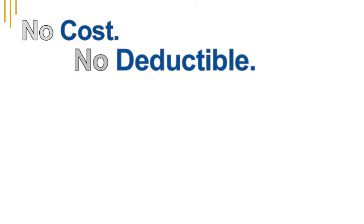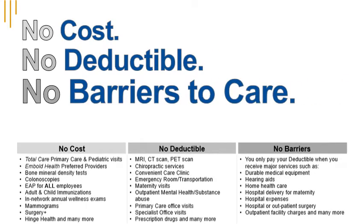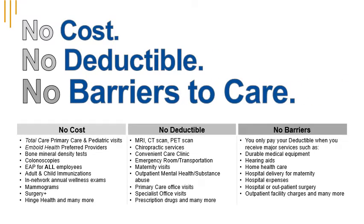iCuba works hard to eliminate barriers to care. That's why you only pay your deductible when you receive major services. Many of our services have $0 access or no deductible required before that service is covered.